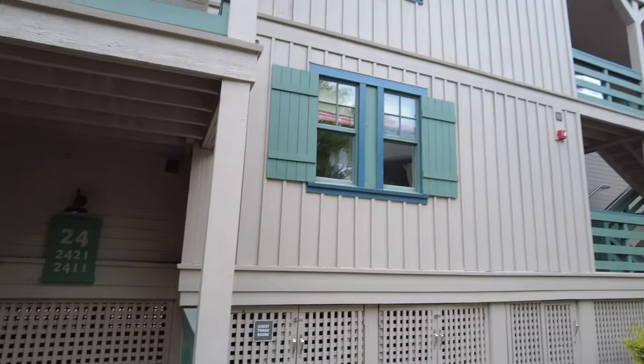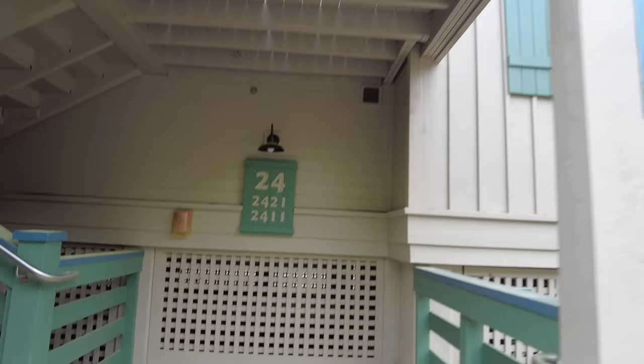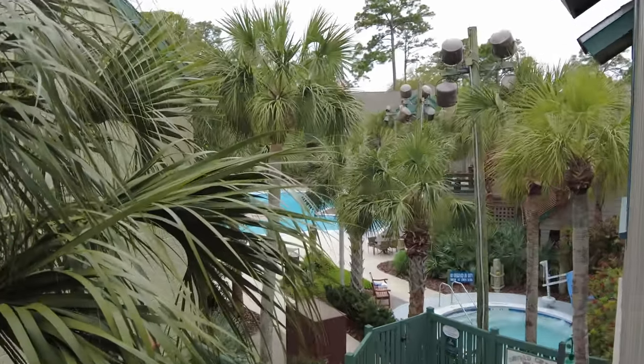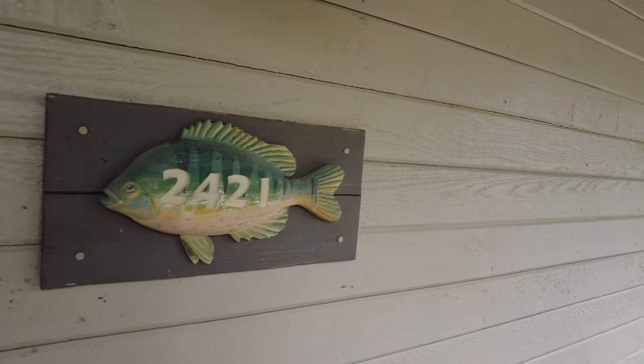Hey everyone, this is Andrew from Park Rovers and we're at Disney's Hilton Head Island Resort checking out our two-bedroom villa. We are in building 24, second floor, room 2421. You can see the little fish right by the entrance to each room and this room is right by the pool — you can see the pool right through the trees.